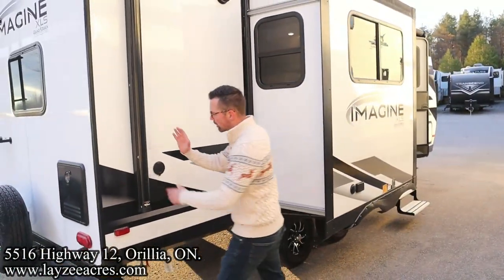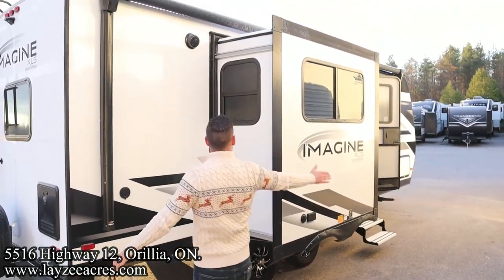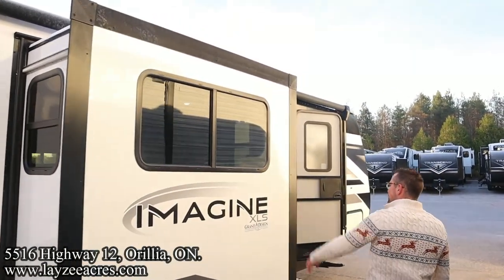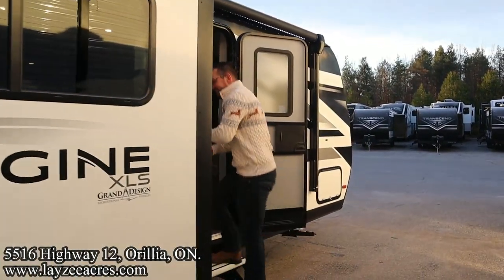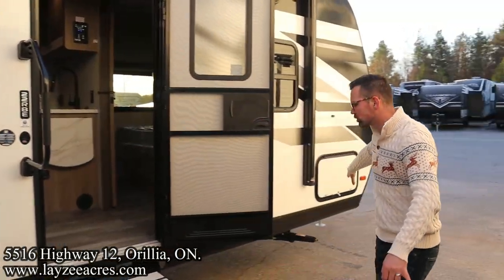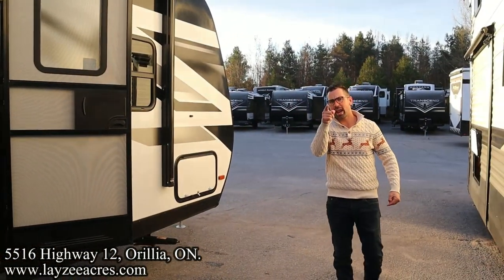Our electric awning starts here and goes all the way forward, covering our main slide. We've got outside speakers, a big door-side window, three-step entrance, a lend-a-hand grab handle, and Arctic insulation. Over on the other side of our pass-through, Mr. Hannelmeyer.